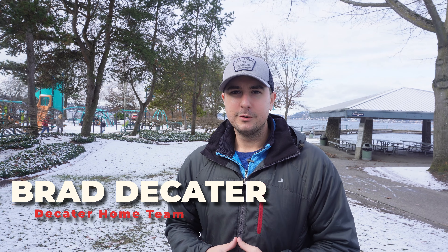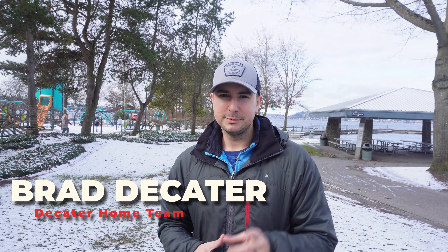I'm Brad Decatur with the Decatur Home Team, and we get calls, texts, and emails from people just like you every day who are looking to make their move to King County. So whether you're one day or one year away, we'd love to help you make a smooth move to King County. Contact info is below, so hit us up with a call, text, email, or hop on a Zoom call with us. So today, vlog tour, Renton.